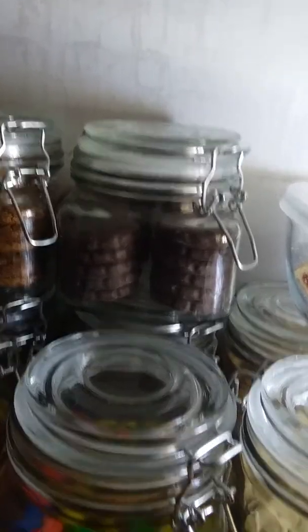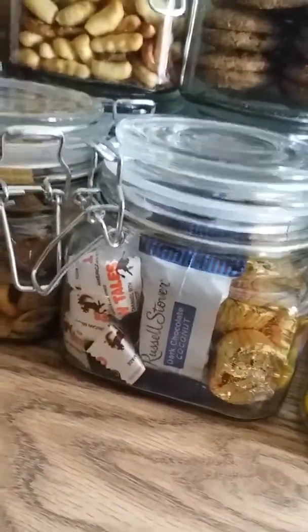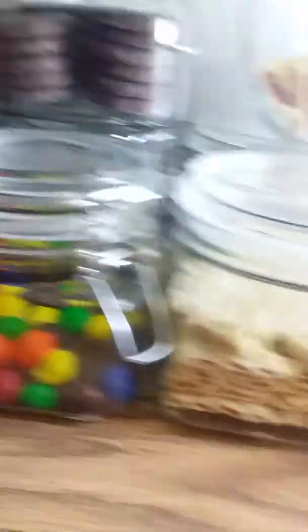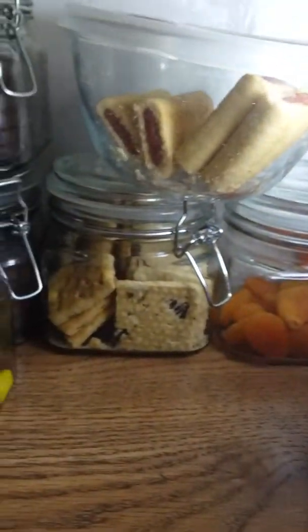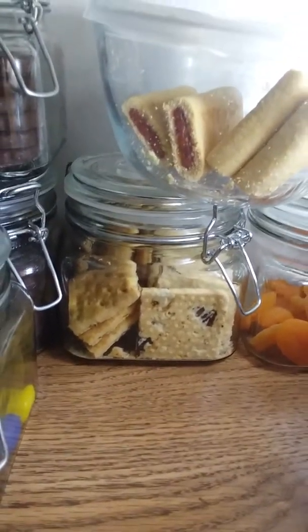Here is almond M&Ms and peanut M&Ms. Here's my candy jar — you can see what's in there: cow tails, chocolate coconut candy, and Reese's. Here I have these — they're marketed as a breakfast bar but they are fruit cookies, and behind that is an apple-filled biscuit.